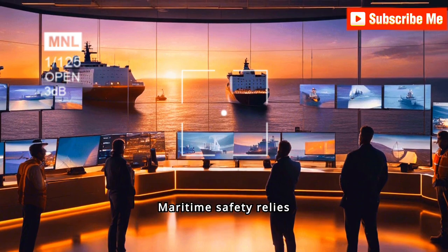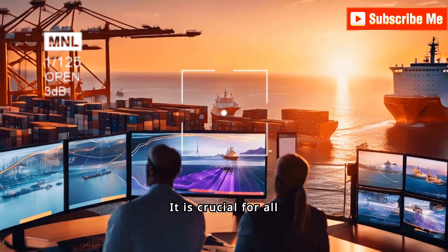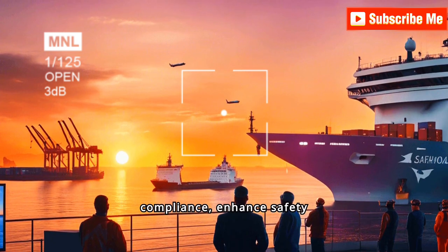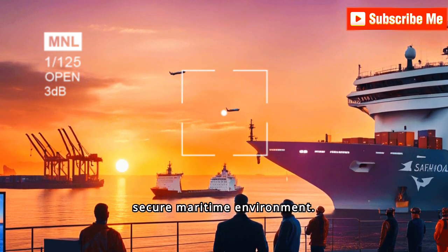Maritime safety relies heavily on accurate certificate verification. It is crucial for all stakeholders to stay informed about evolving technologies and protocols. By doing so, they can ensure compliance, enhance safety standards, and contribute to a secure maritime environment.